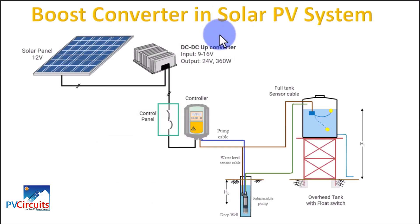In this diagram we see how to connect the boost converter in a PV system. Normally the converter is placed behind the solar panel, then hooked up and connected to a controller. The controller is then connected to a DC submersible pump, which pumps the water to an overhead tank.